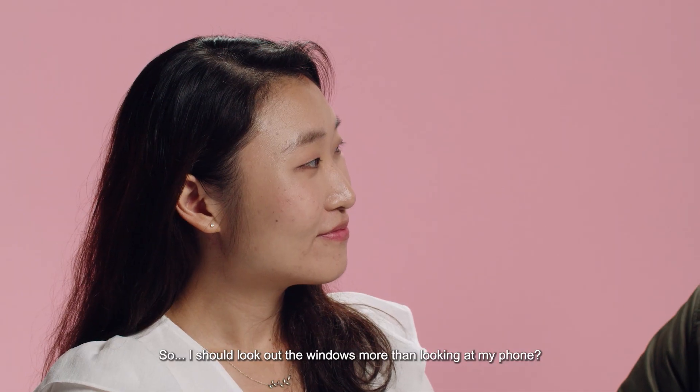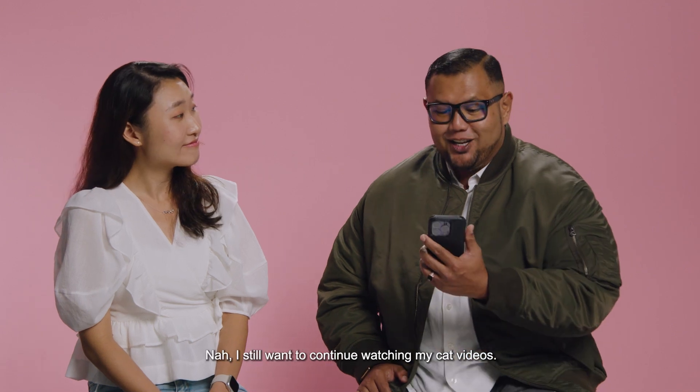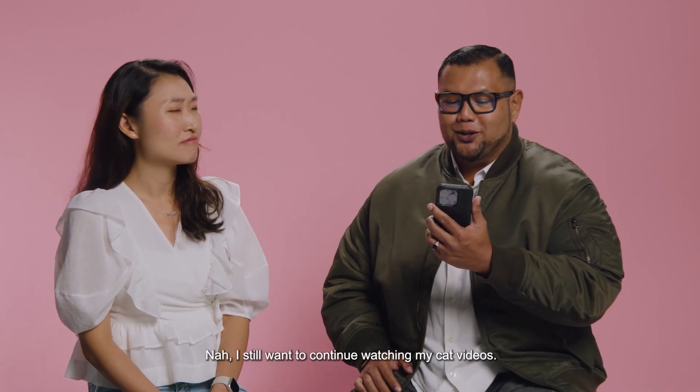So I should look out the windows more than looking at my phone? Yes, you should. Ah, I still want to continue watching my cat videos. So cute!